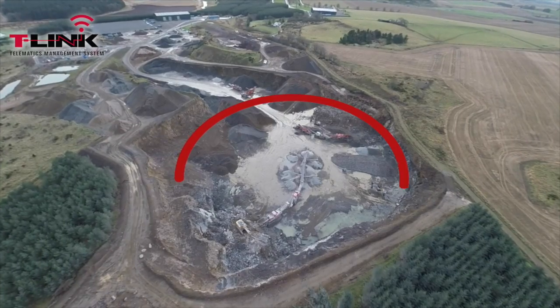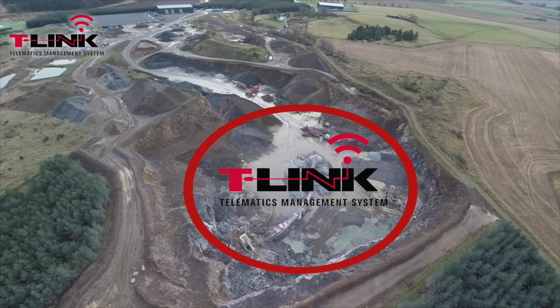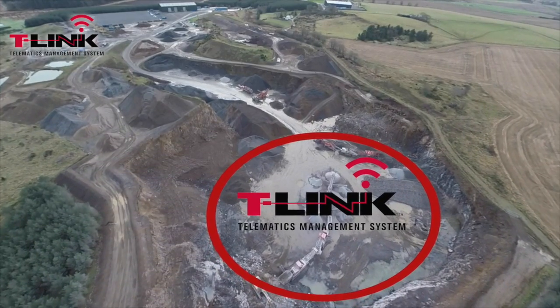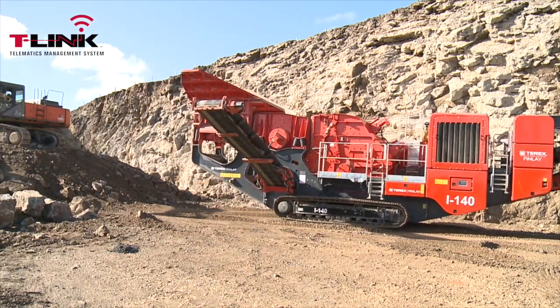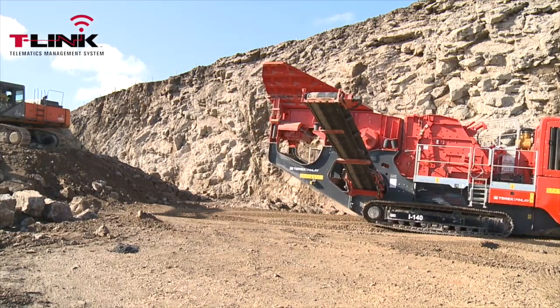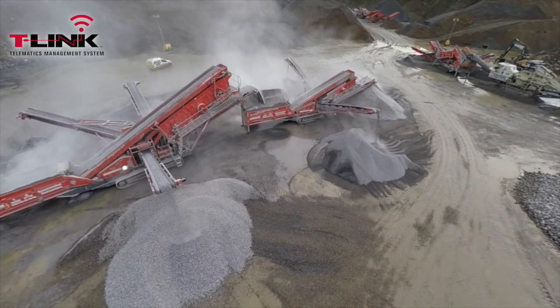To keep your machine secure, it is possible to place a geo-fence around it. Geo-fence is an alert system where you identify the geographical area that you expect your machine to be operating in. If your machine moves outside of this area, you will be sent a notification making you aware that the machine has been moved.